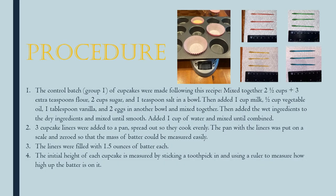Here's my procedure. I made a basic cupcake recipe, added a liner to the pan, and added 1.5 ounces of batter into each cupcake liner. To measure the initial height of each cupcake, I stuck a toothpick in, and when I pulled it out you could see how high the batter was, and I measured that with a ruler.